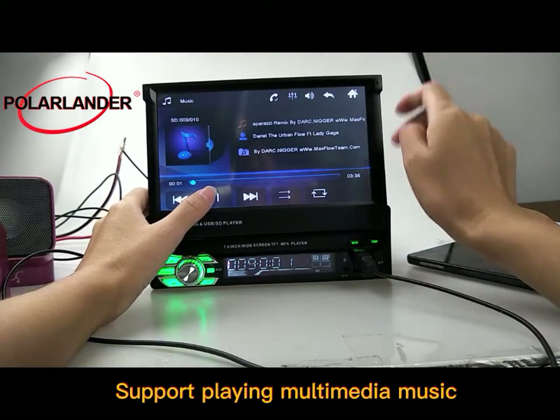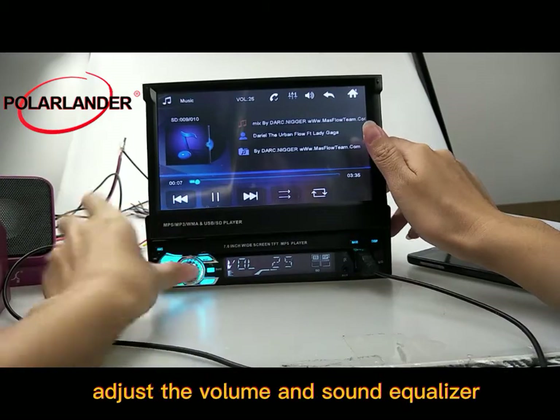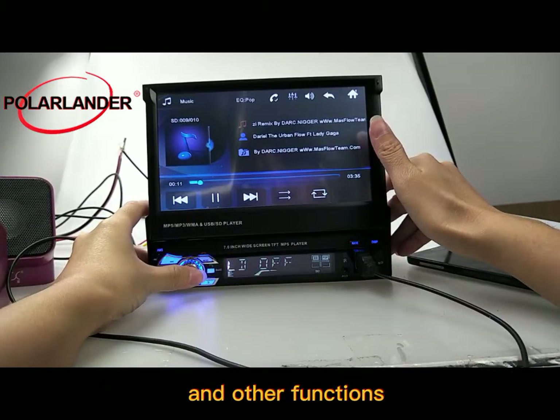It supports playing multimedia music. The rotary button has colorful lights to adjust the volume, sound equalizer, and other functions.